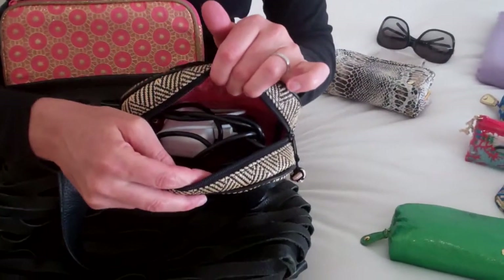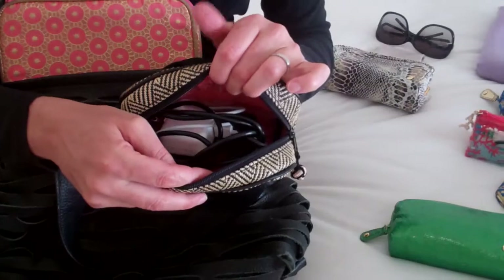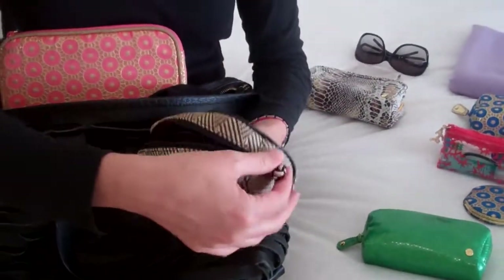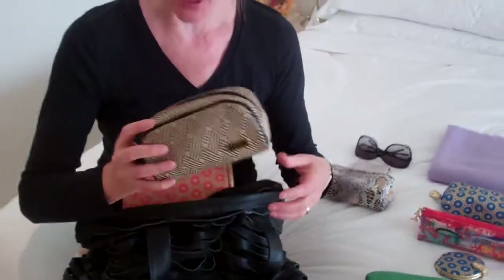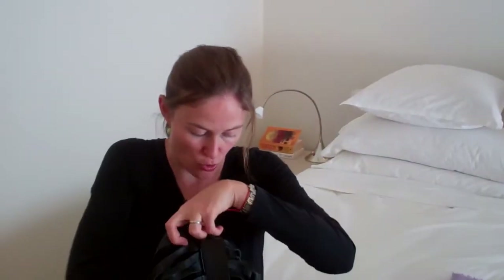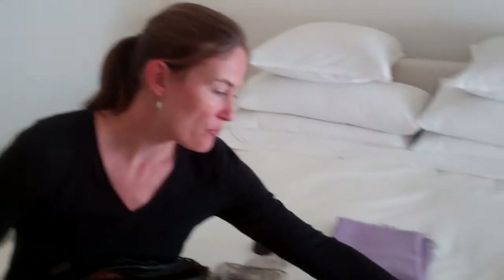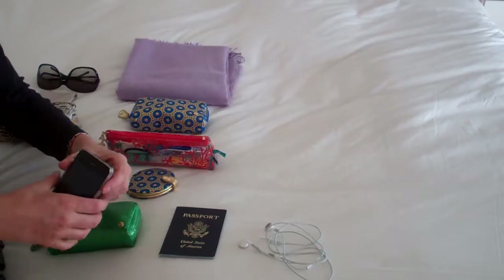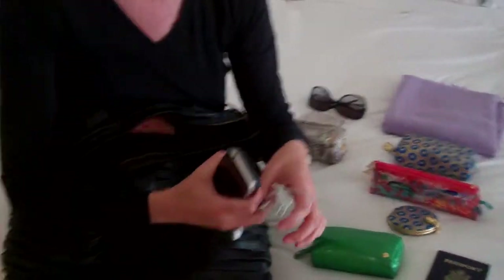You want to definitely make sure you're traveling with your power cords. It's got my iPhone charger, iPad charger, and my Blackberry charger, and if I'm delayed anywhere I want to make sure I have access to those cords. Of course my iPhone, I also travel with the Blackberry and my earbuds.